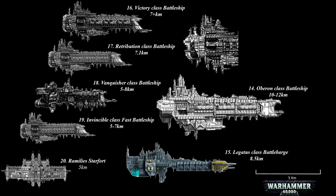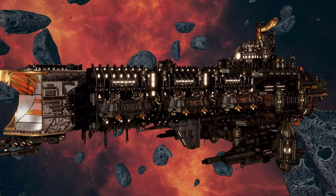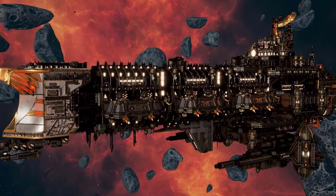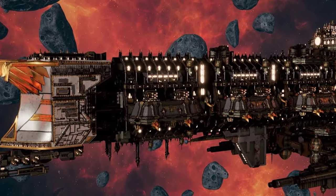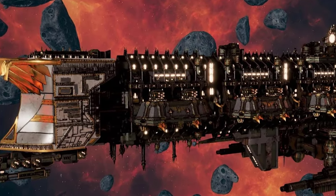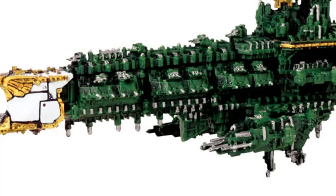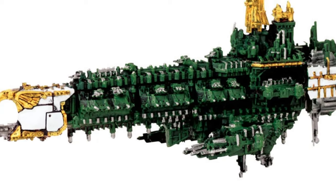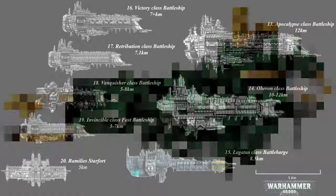At number 13, the Apocalypse Class Battleship. As a warship armed primarily with lances, this holds a unique place within the navy. It stands among the few battleships equipped with a nova cannon. The construction technology employed to create these vessels has been lost to time, leading to a gradual decline in their numbers. These ancient starships approach the upper limit of ship size seen during the pre-Horus Heresy era, measuring about 10-12 km in length.